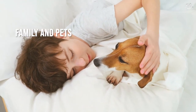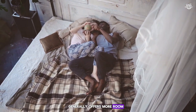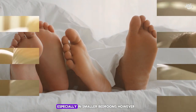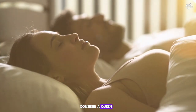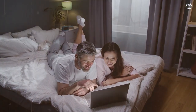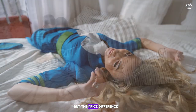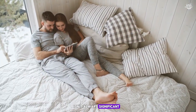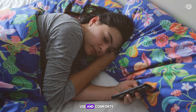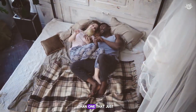Family and pets: if you sleep with a partner, kids, or pets, a queen mattress generally offers more room to accommodate everyone comfortably. For kids, a full-size bed might be sufficient, especially in smaller bedrooms — however, consider a queen if you expect the bed to last through their teenage growth spurts. On comfort versus cost: full beds are usually less expensive than queen beds, but the price difference isn't always significant. Choose based on comfort and need rather than price alone, as a mattress that fits your body and sleep habits is a better long-term investment.